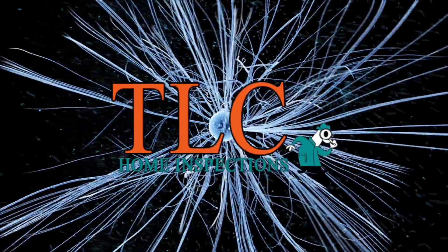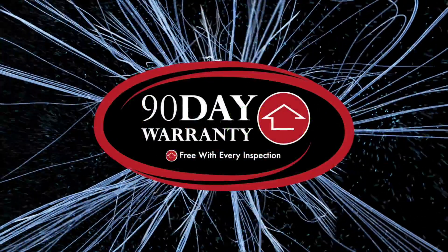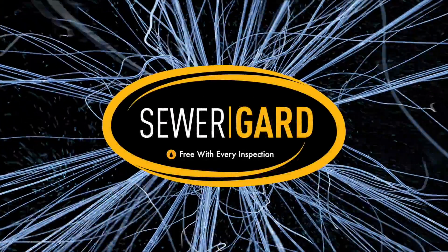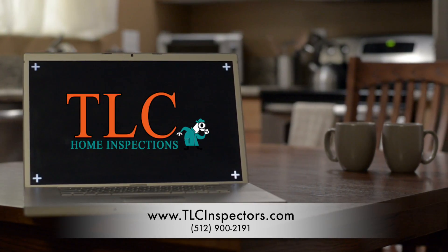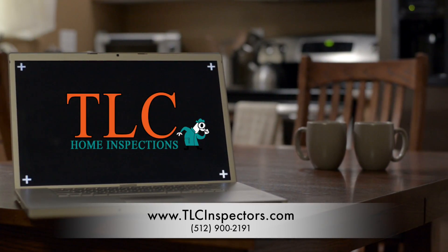Our commitment to clients is this: free Recall Check reports, included coverages like our 90-day structural and mechanical warranties, sewer guard coverage for underground sewer and water lines, our 5-year roof leak protection plan, and our satisfaction guarantee are just a few of the reasons home buyers choose us for their home inspections and have a great home buying experience.